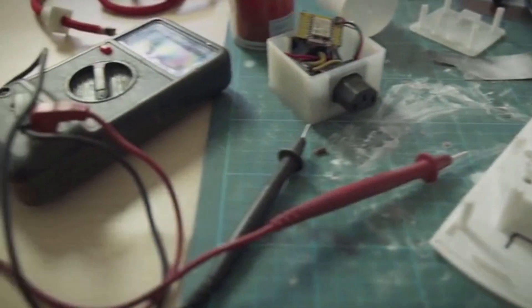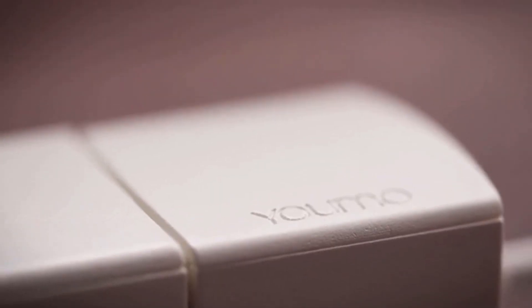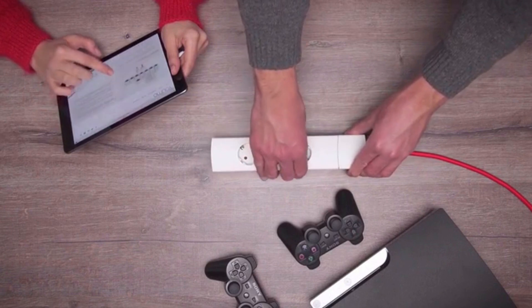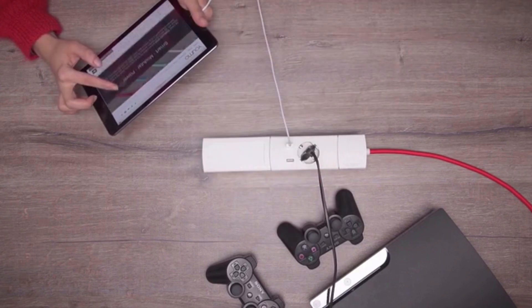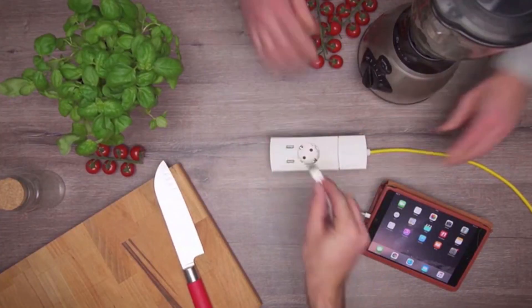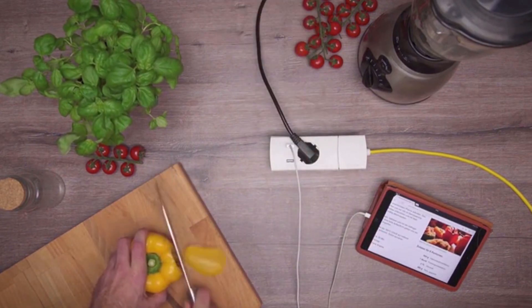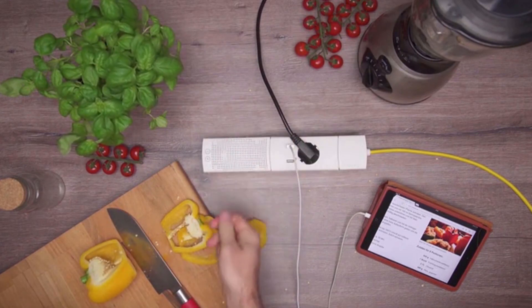Since 2014, we've been developing and testing several prototypes of YUMO at our design studio in Munich, Germany. Start with a base cord and snap on a multi-power module. Then customize your YUMO by adding on more modules — skip the cables and simply charge wirelessly. Snap on extra USB ports to charge all your portable devices, or snap on the wireless speaker module and listen to music.